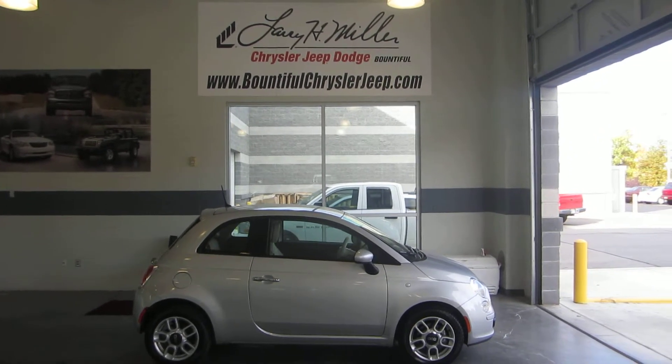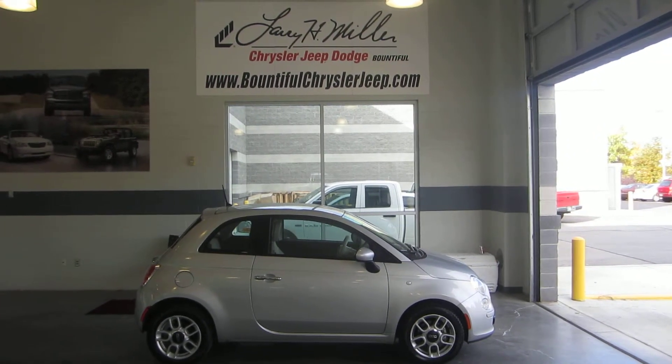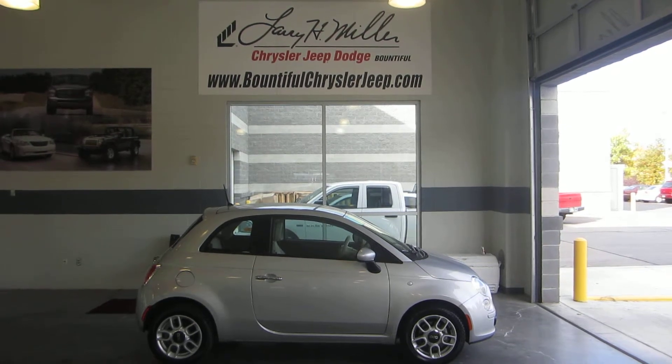Hey folks, this is Jason with Larry H. Miller Bountiful, Jeep, Chrysler, and Dodge, just off exit 317 in Bountiful.